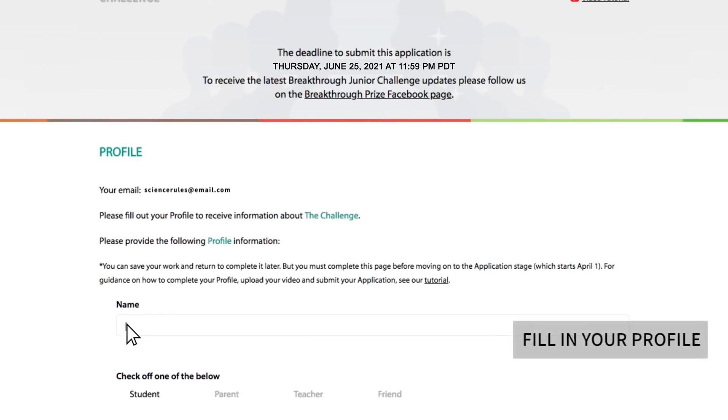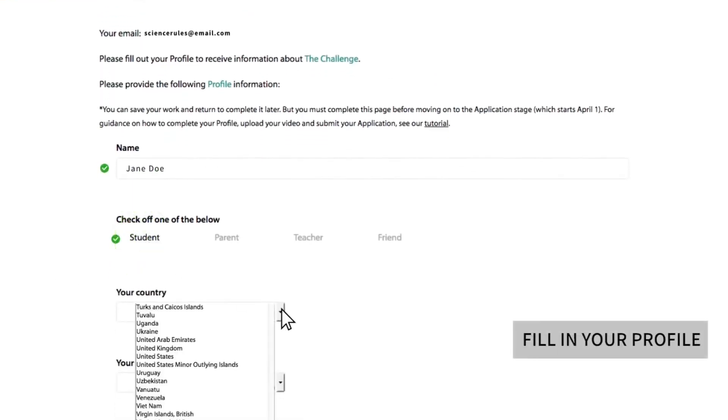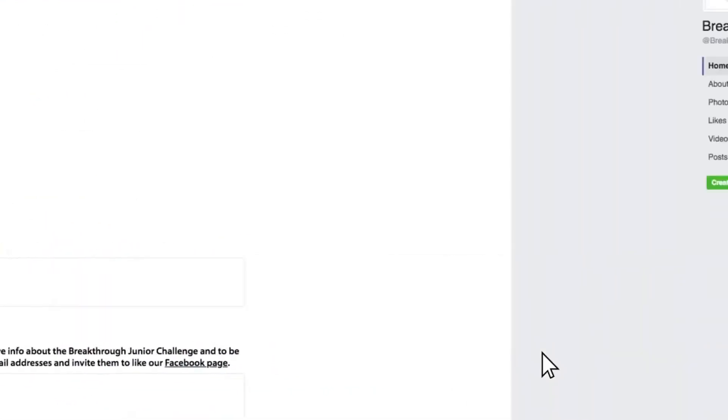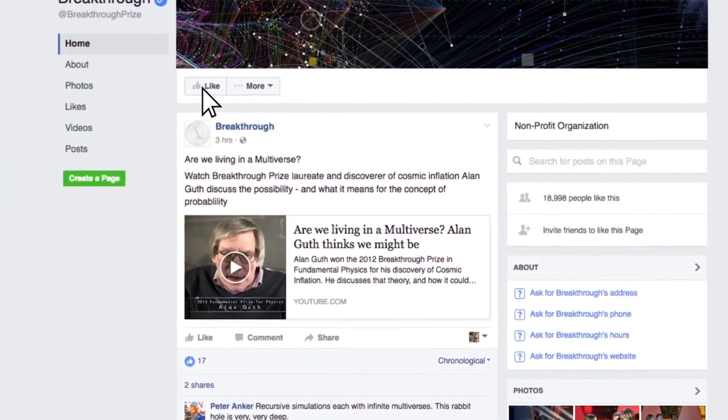Time to fill in your profile. You must fill in each section. Don't worry, you have a chance to review your profile later and make changes if needed before your final submission. And don't forget to like our Facebook page for updates on the challenge. We will also post reminders and updates on the news page of our website.